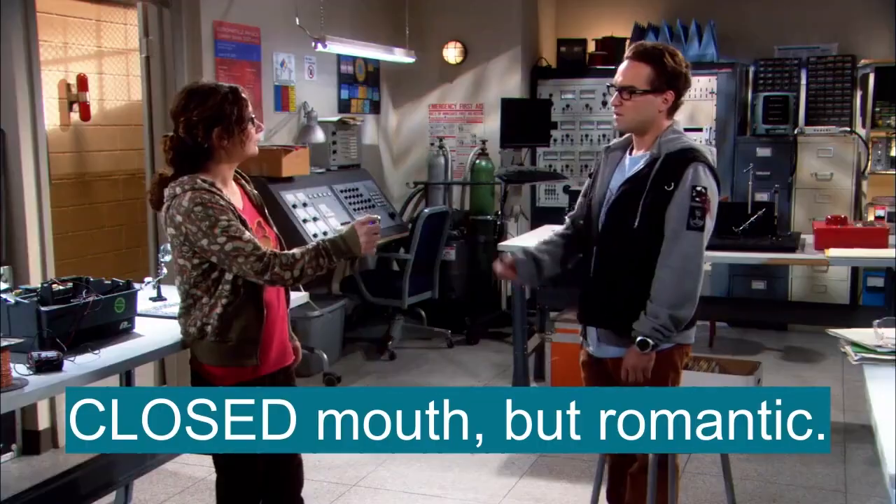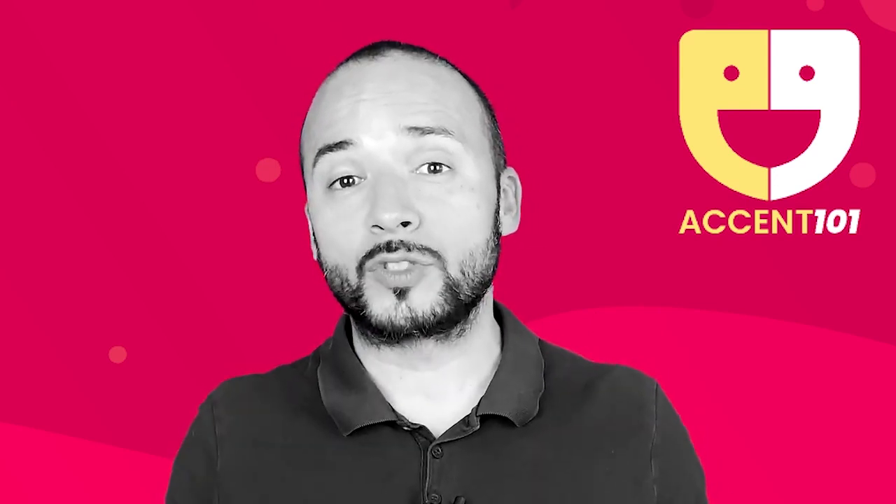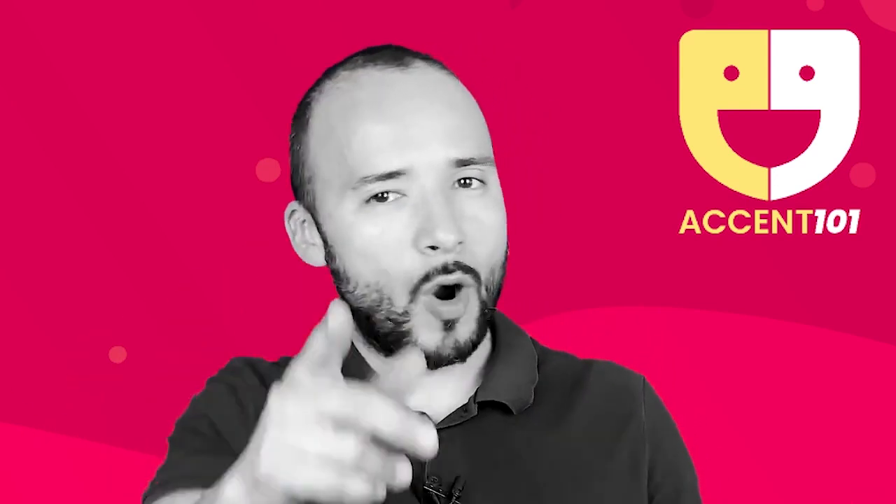Enough but romantic. Take the test at accent101.com to find out si sabes inglés o hablas inglés.